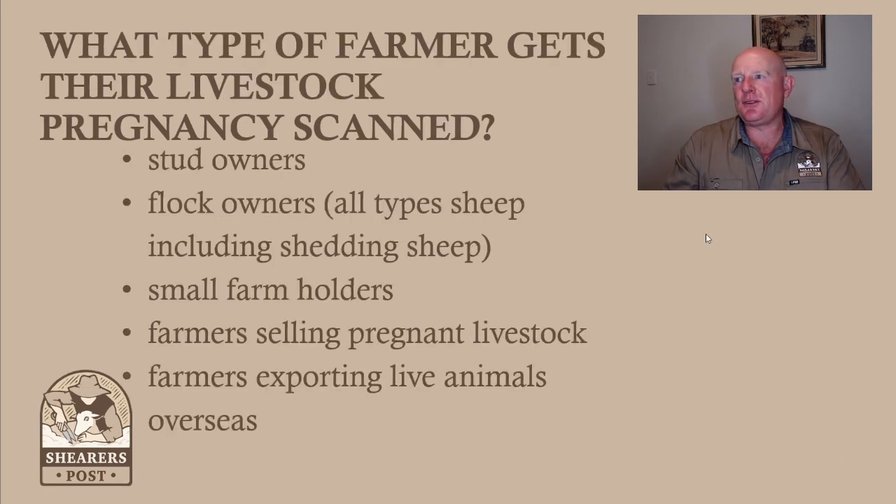What type of farmer gets their livestock pregnancy scanned? Obviously a lot of people would think stud owners — and yes, stud owners do get all their sheep pregnancy scanned. But flock owners too, whether you're a Merino or crossbred. In Scotland I have heaps of farmers scanning and very few who do not. Small farmholders as well — I scan for a lot of small farmers with 20, 30, 50, 100, or 200 sheep, and many of them get their sheep scanned.